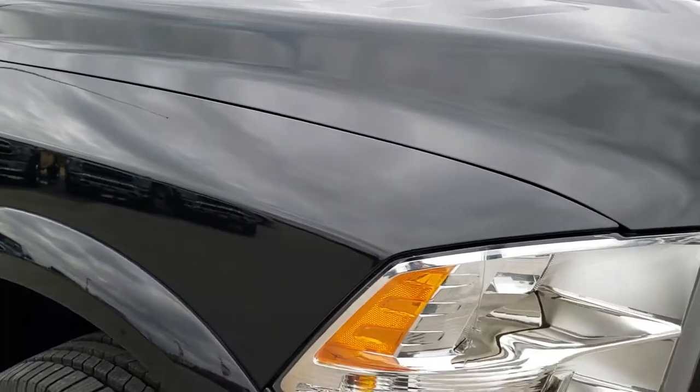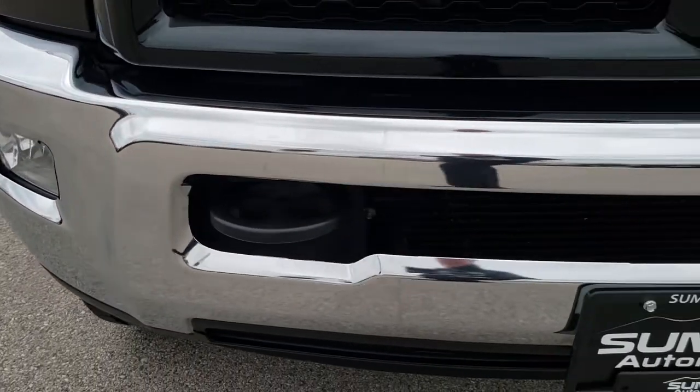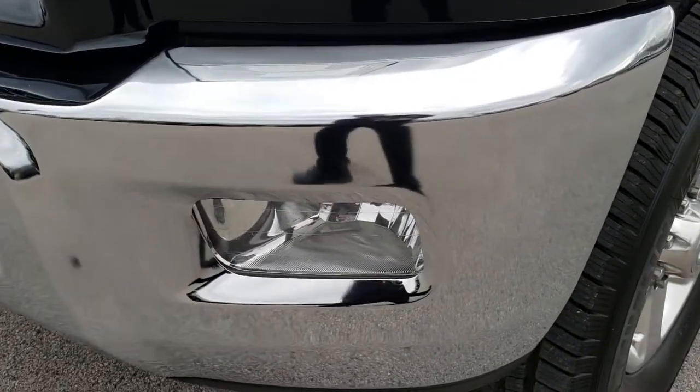This vehicle has the 6.7 liter Cummins diesel. From this HD video you will be able to tell that this truck is extremely clean all the way around, considering the age and miles on it.